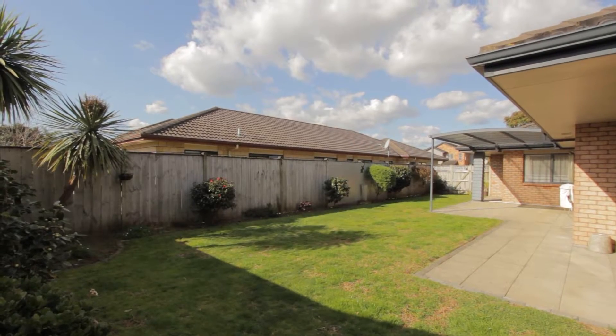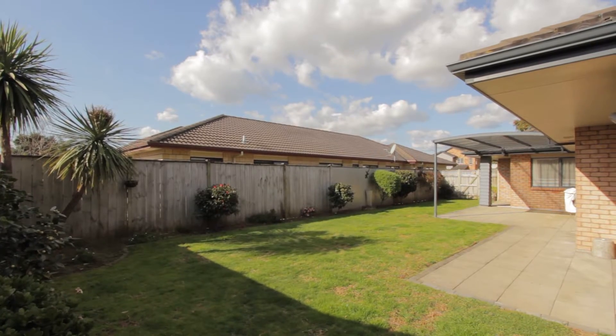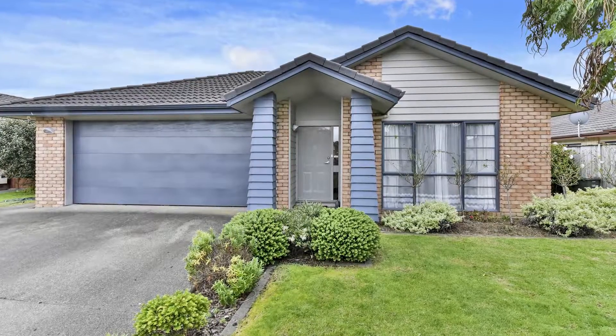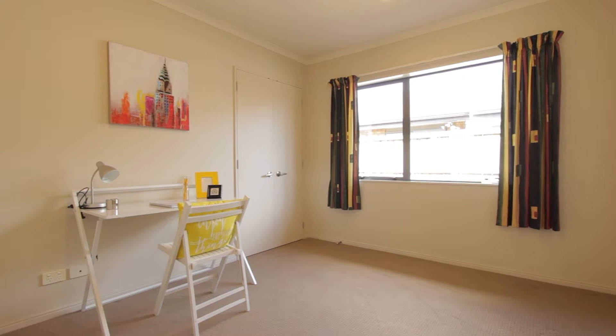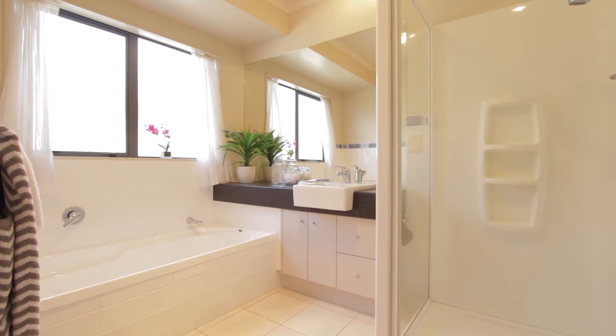It can be a home for active youngsters with enough space to run around or a perfect spot to build up your veggie gardens. Double garage with internal access and extra parking all add value to this property. Any way you look at this home you will realise that it's been loved and cared for, only having one owner and built in approximately 2005.